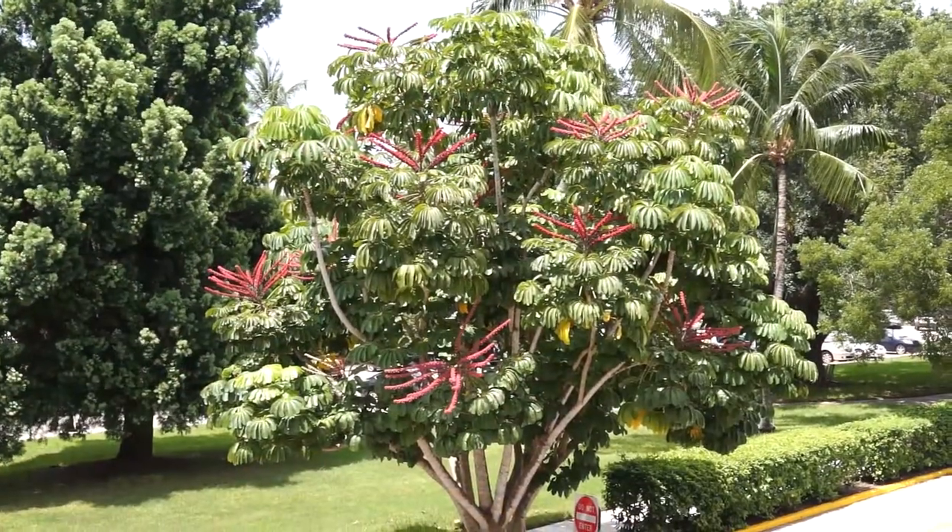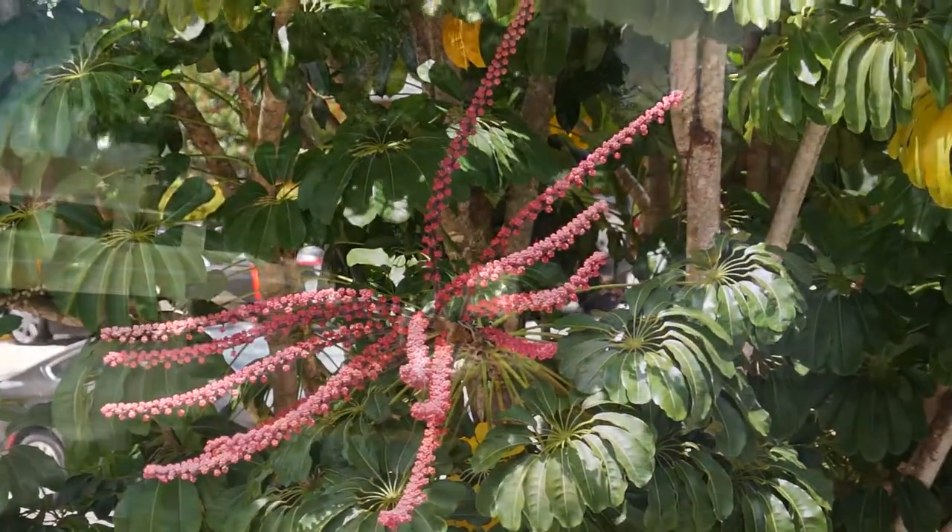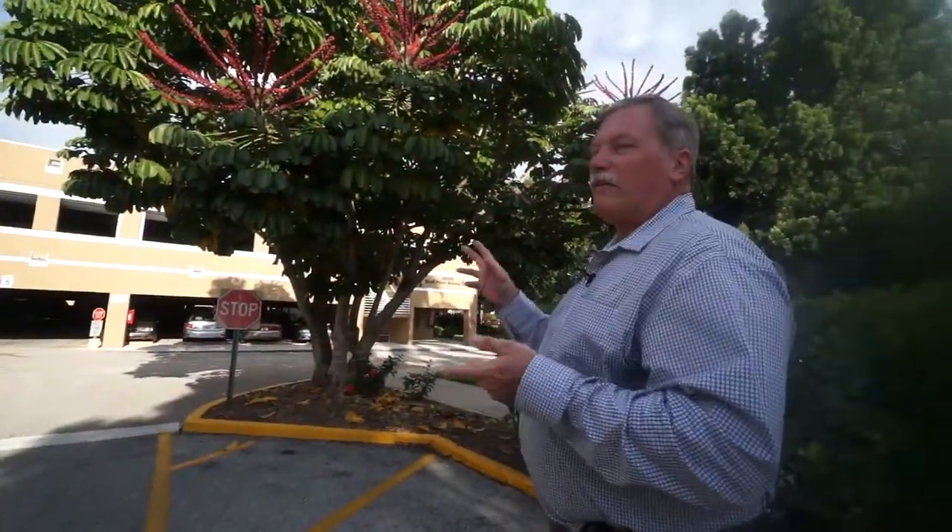The tree produces up to 1,000 flowers, generating a large amount of nectar. On this tree, both male and female flowers exist simultaneously, so it is a self-pollinating type tree.